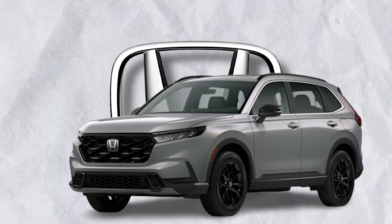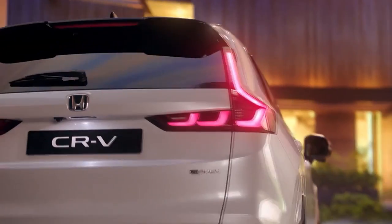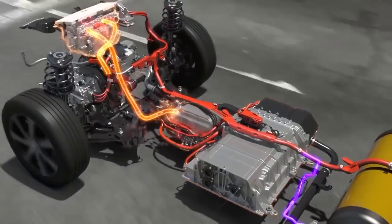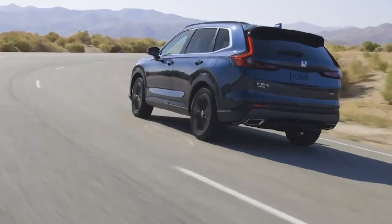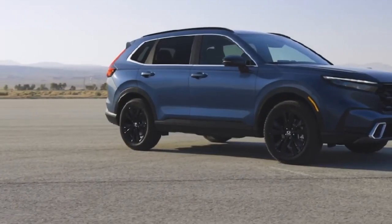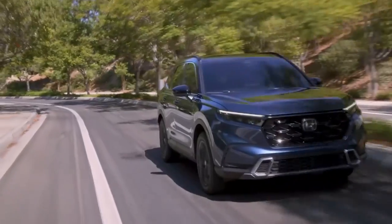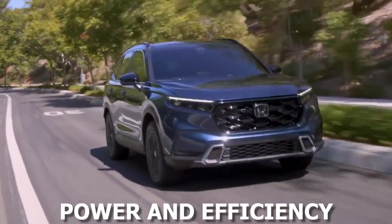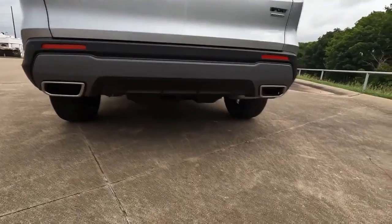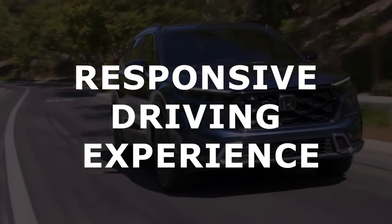The 2024 Honda CR-V doesn't just rest on its laurels in the looks department — it makes significant strides in performance too. For the first time, the CR-V introduces a hybrid variant to its lineup, showcasing Honda's commitment to sustainable mobility. This hybrid model utilizes a gasoline engine in conjunction with electric motors, offering a harmonious blend of power and efficiency. For those who prefer traditional powertrains, the CR-V continues to offer its tried and tested turbocharged engine, which delivers a responsive driving experience.